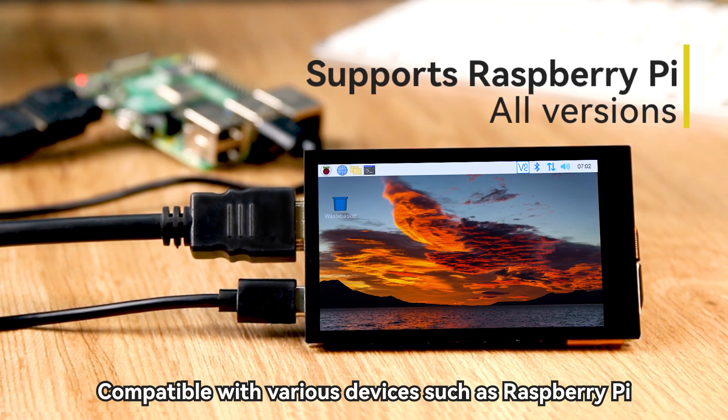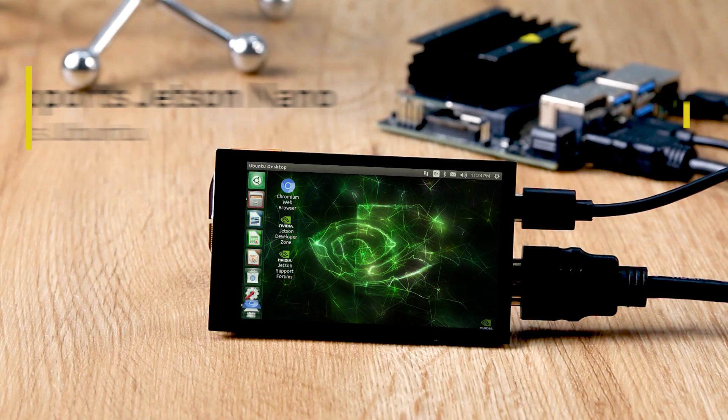It is compatible with various devices such as Raspberry Pi, Jetson Nano, and PCs.